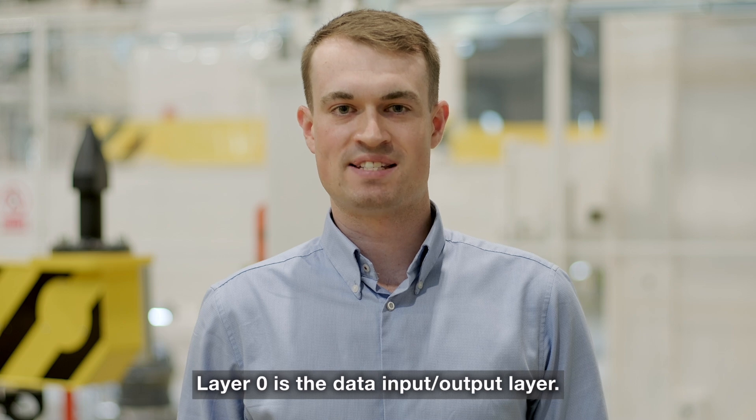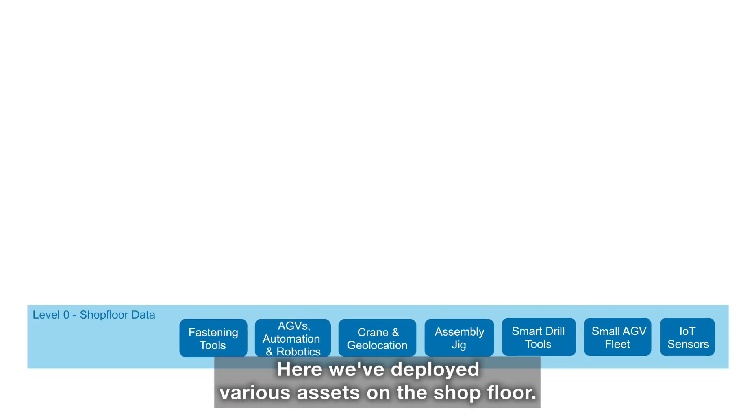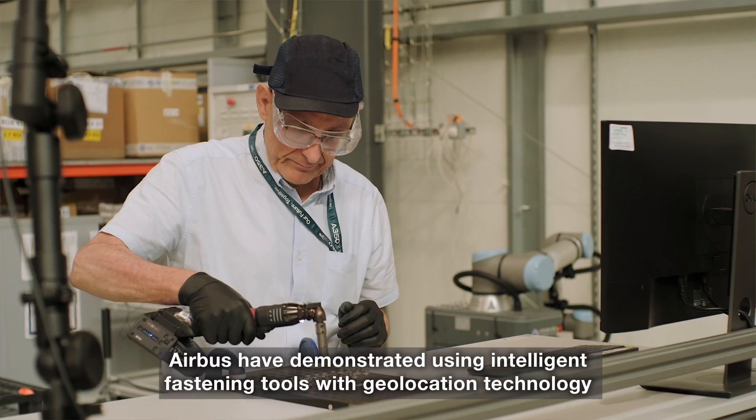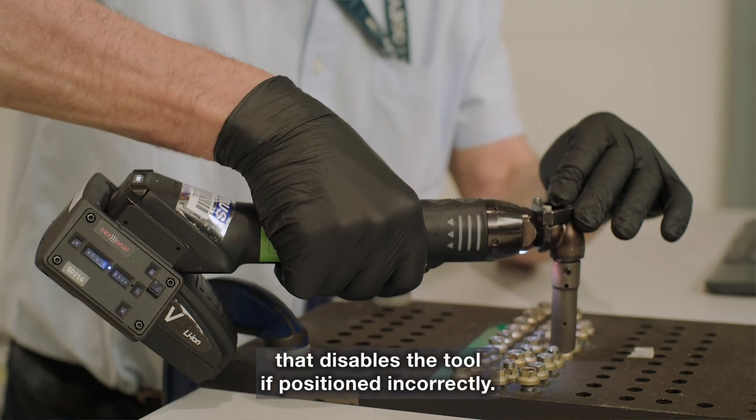Layer 0 is the data input/output layer. Here we've deployed various assets on the shop floor. Airbus have demonstrated using intelligent fastening tools with geolocation technology that disables the tool if positioned incorrectly.